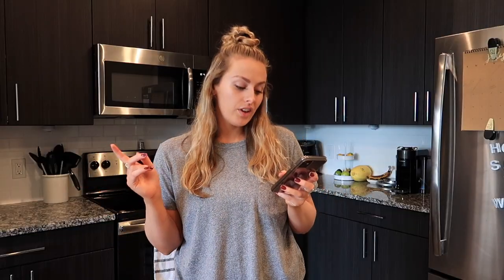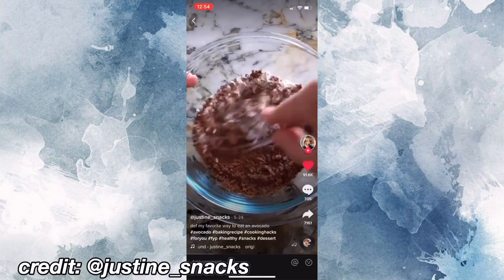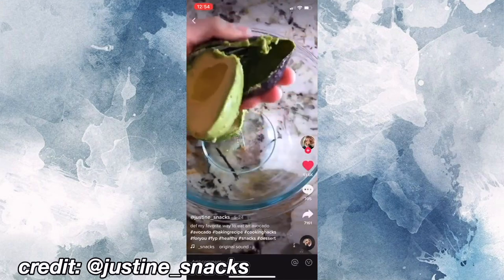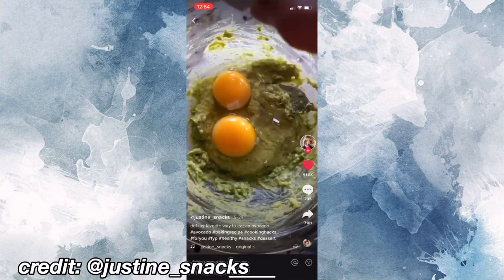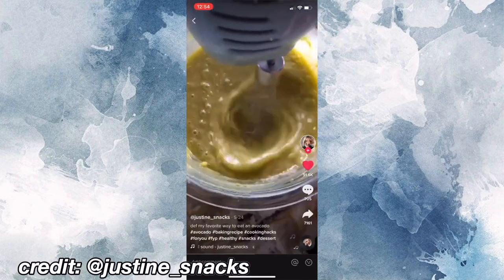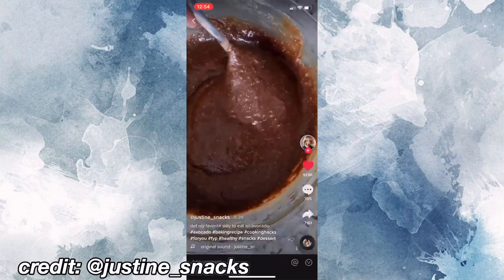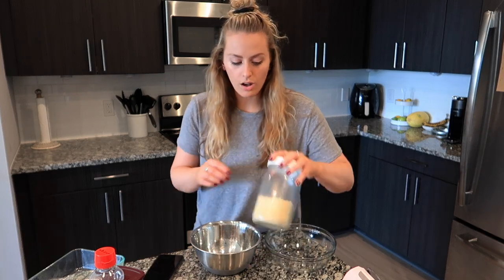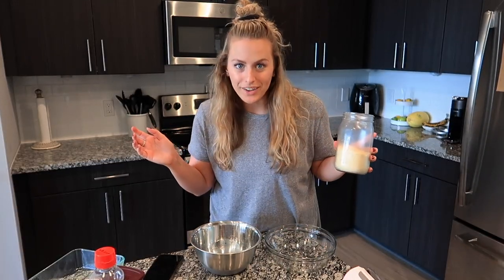I thought I'd kick off this video by making avocado brownies. Use 1½ cup oat flour, 1¼ cup cocoa powder, 1½ teaspoon salt, and baking soda, and mix it together. Use 1 whole avocado and mash it up. Then add 2 eggs, 1½ cup maple syrup, and 1 teaspoon of vanilla extract. Mix that together — the grosser it looks, the better it'll taste — and fold in your dry ingredients. The recipe calls for oat flour; I don't have that, so I'm using almond flour and hoping that works.